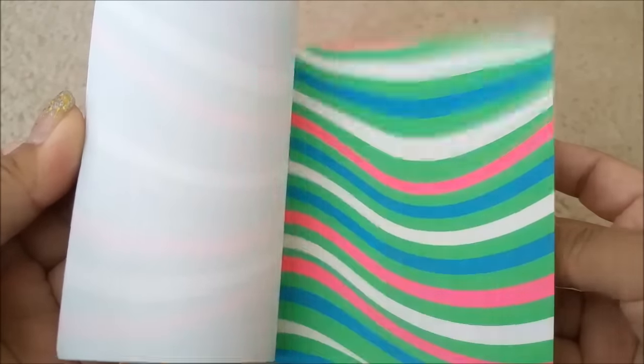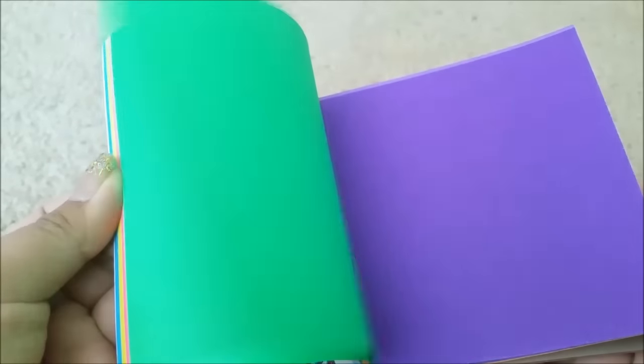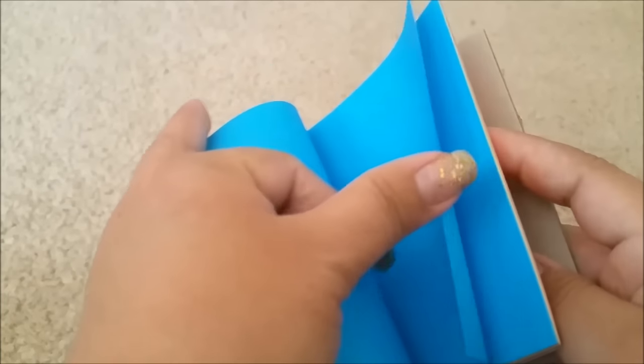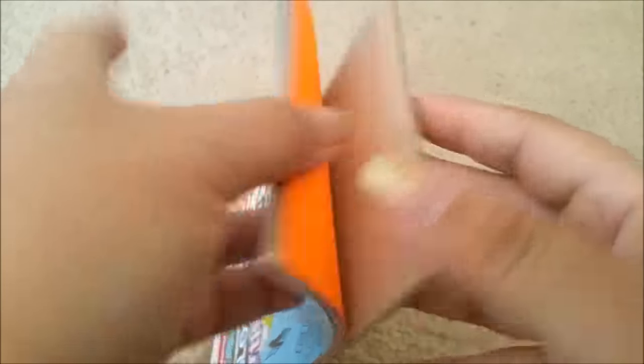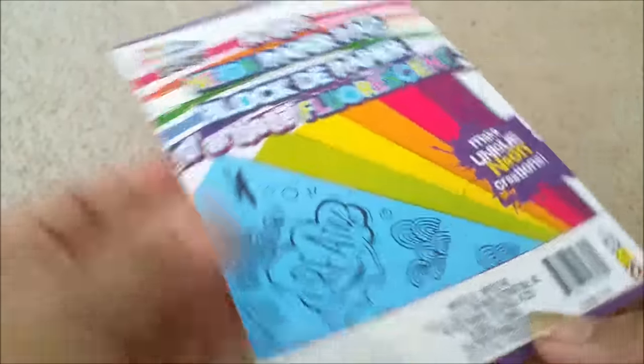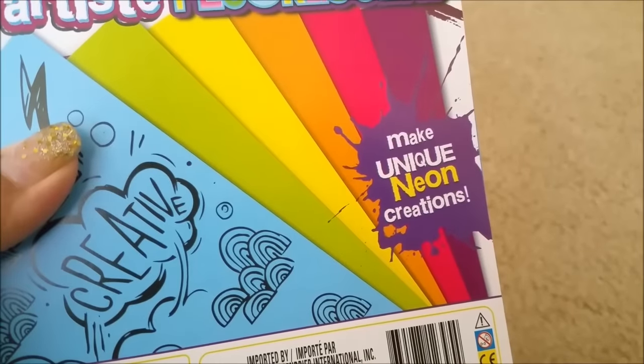They also had another one — this one doesn't have any patterns, it's just colors. Look how beautiful the colors are! It's very good paper; it's thin but it's good paper. I really liked it. This is what the front looks like. Just in case you're wondering, these are five by seven inches and they're by Graphics.